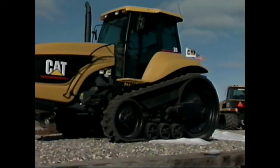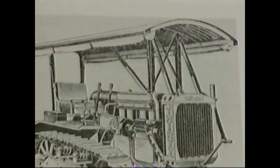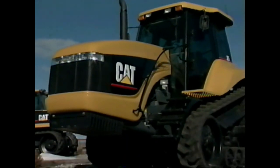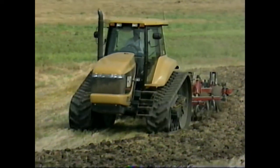But what can we expect from this new entry? Although CAT has produced a track product for the agricultural market since the early 1900s, they have only slightly more than a decade of agricultural experience with the Challenger tractor. To develop an understanding of what CAT is trying to sell the farmer, let's examine the advantages and disadvantages of tracked vehicles versus wheel products.